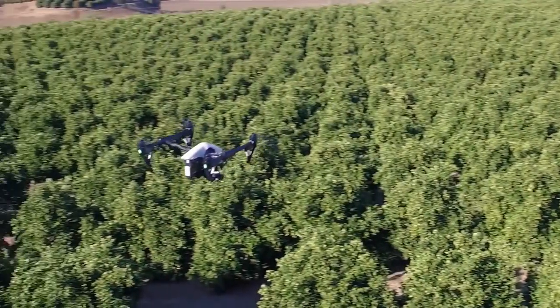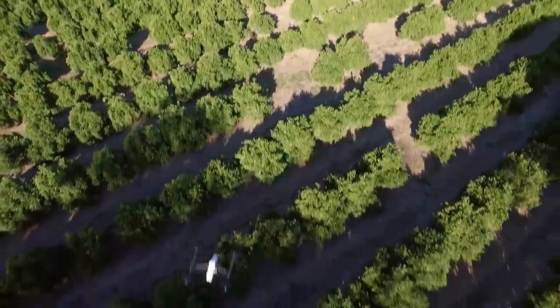Aerial thermal imaging has become such an important tool for crop management. It's a non-invasive way to monitor nurseries and greenhouses, plan irrigation scheduling, estimate fruit yields, and even detect plant disease. Using the XT along with the Inspire really is an incredibly efficient way to get all of this important data.